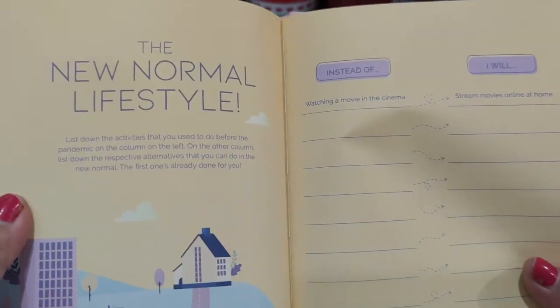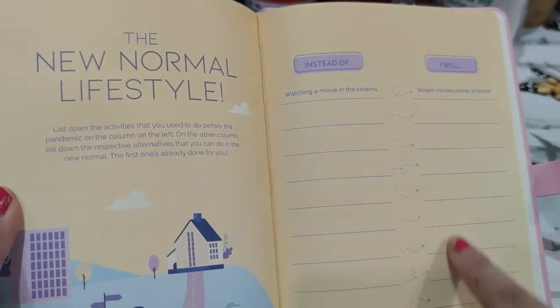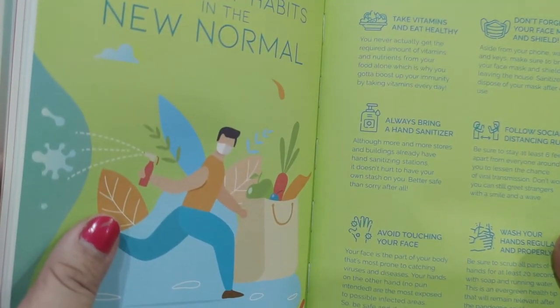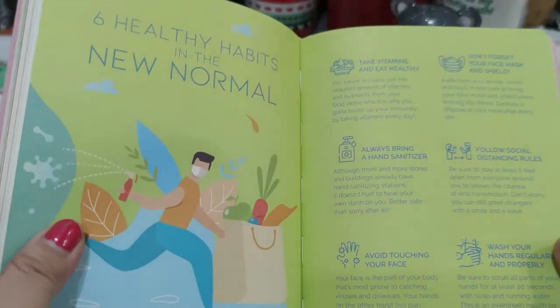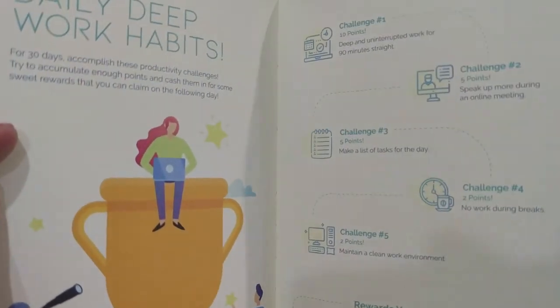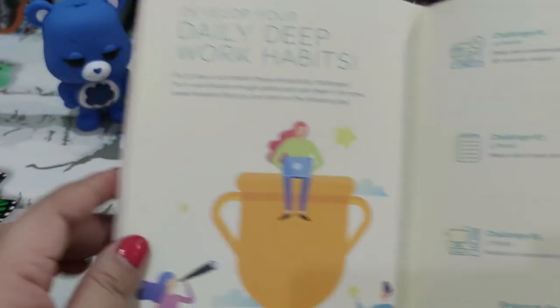When you have something like this you become more accountable. So this is not a planner per se — there are no dailies — but there are blank pages and prompts like 'instead of watching a movie in the cinema, I will...' There's also a house cleaning planner. So this is good for habit trackers. That's why it's called a Day Book — because it's not a daily planner. They also have daily deep work habits.